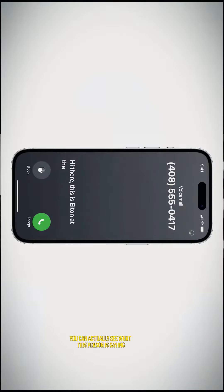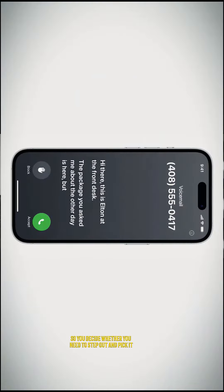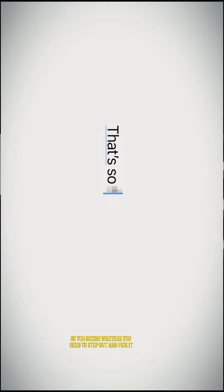The voicemail and voice notes now have transcription capabilities. You can actually see what the person is saying but in writing, so you decide whether you need to step out and pick it or not.